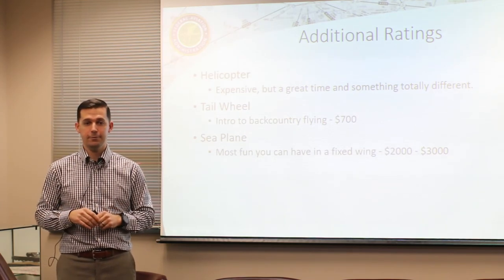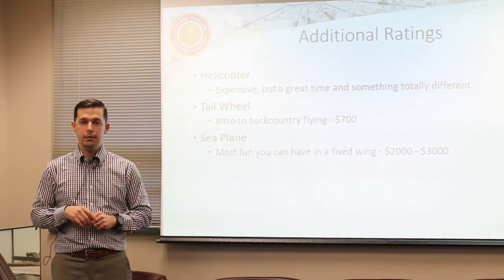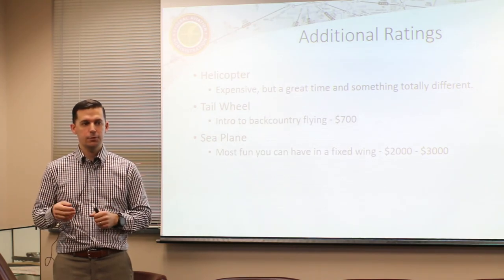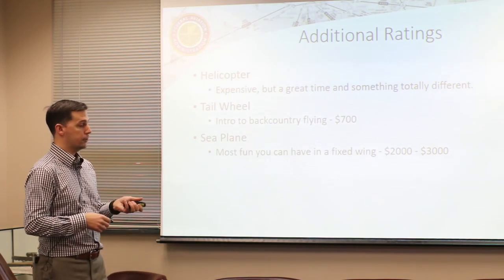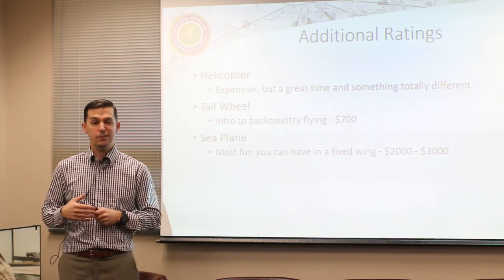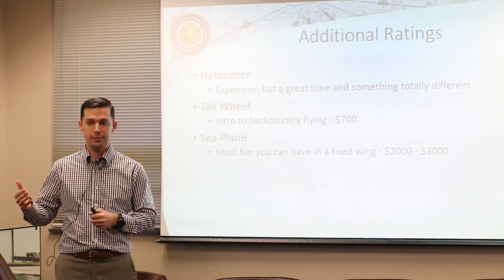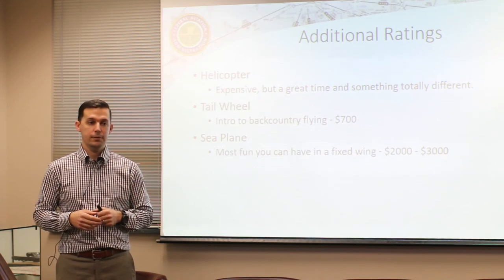Seaplane is an actual rating you can add - single-engine seaplane. Hands down the most fun you can have in a fixed-wing aircraft. We do that out of Searcy and hit the local lakes around here. You do splash-and-goes for about five to six hours with an instructor and then take a checkride with a DPE. The difference from tailwheel is that tailwheel is just an endorsement with no checkride, so you're not exposing yourself to a potential failure. Seaplane has a checkride but it's a lot of fun - highly recommended.